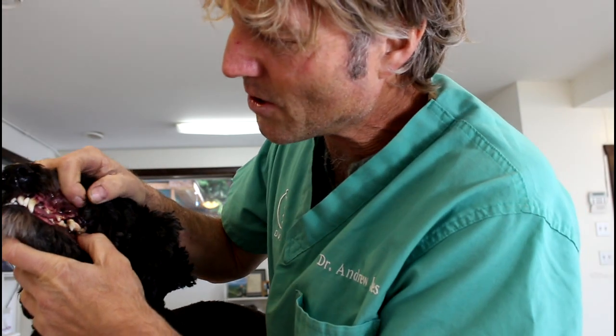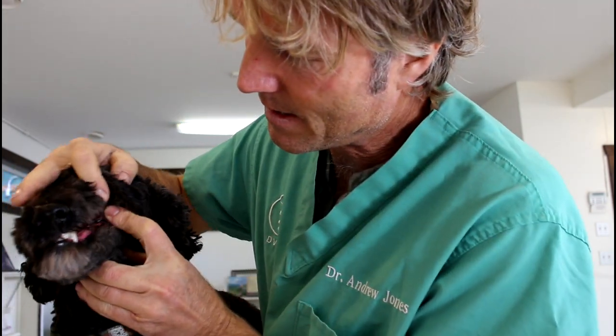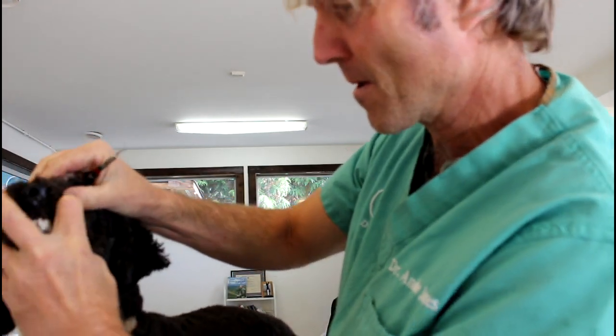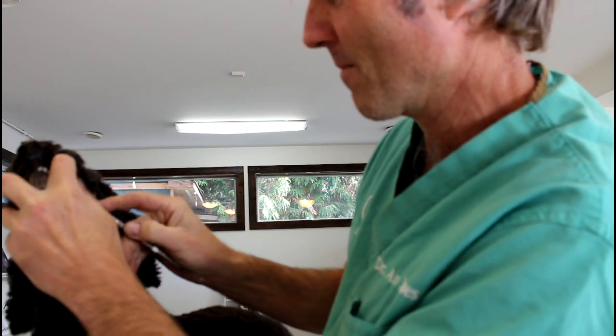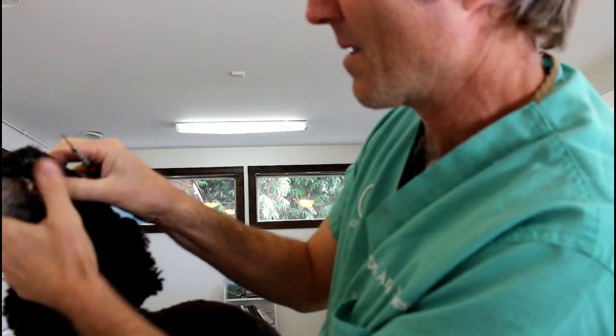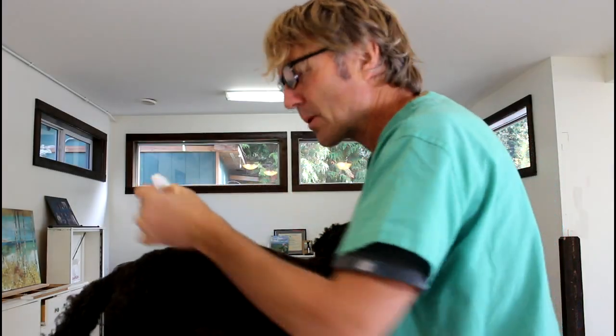This big chunk of tartar here on the carnasial tooth — I'm going to see if I can just pull some of that off with one of the little scaling instruments. See if we can just remove a big chunk of that to have Tula feeling a lot better. A little instrument here, and a little bit of water.